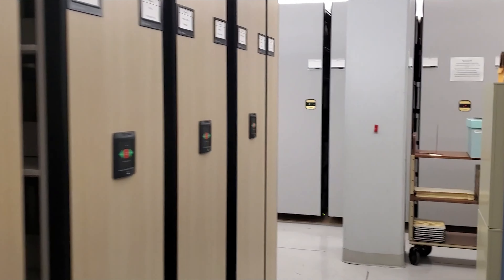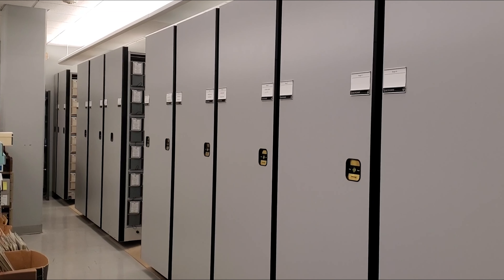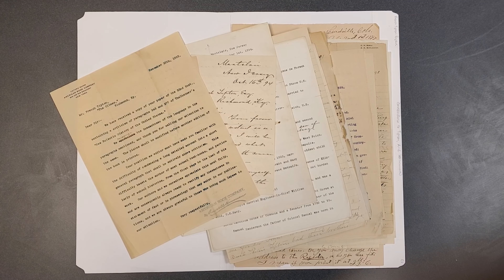The shelves through here are where we store some of our manuscript collections and university archives. The manuscript collections have organizational records, such as publications and meeting notes. They also have personal papers, such as scrapbooks, letters, and journals.